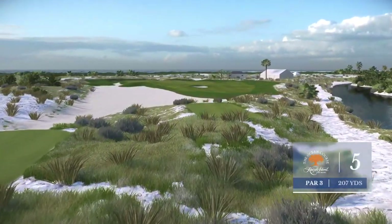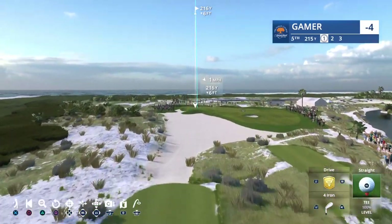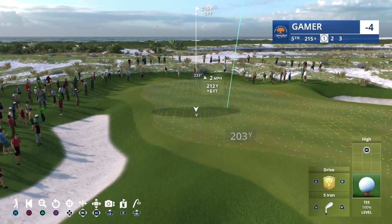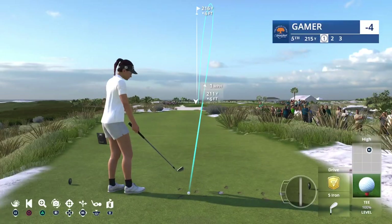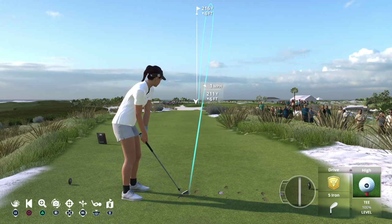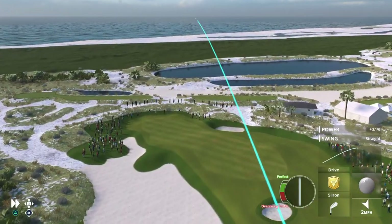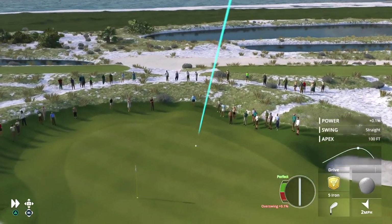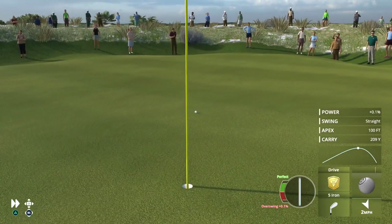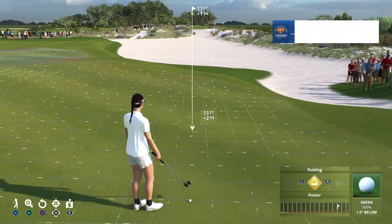Frank, here we are — the first par three on the golf course. What do you make of this fifth hole? It's really two holes, Rich. When the flag is on the left, it's basically one green. And when the flag's on the right, it's effectively another type of golf shot. This green is actually 40 yards wide, separated by a faint ridge in the middle. Solid shot right there, and it'll be a good look at birdie here at number five.